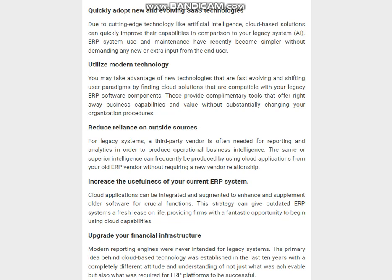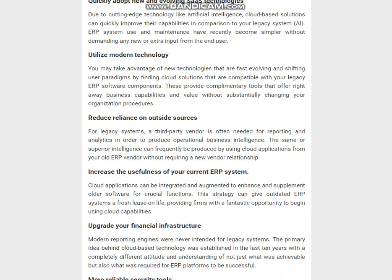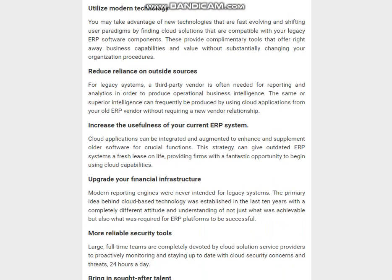Upgrade your financial infrastructure: modern reporting engines were never intended for legacy systems. The primary idea behind cloud-based technology was established in the last 10 years with a completely different attitude toward what was achievable and required for ERP platforms to be successful. More reliable security tools: large, full-time teams are completely devoted by cloud solution service providers to proactively monitoring and staying up to date with cloud security concerns and threats 24 hours a day. Bringing in sought-after talent: young workers have grown up with seamless technology that is portable, simple to use, and always available. No organization will be able to attract top personnel if it continues to rely solely on on-premises technology.